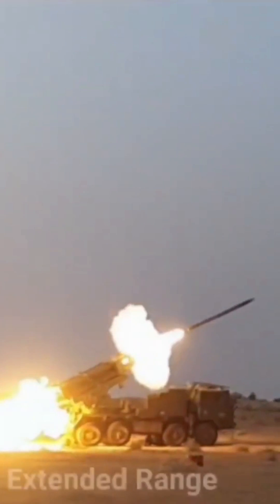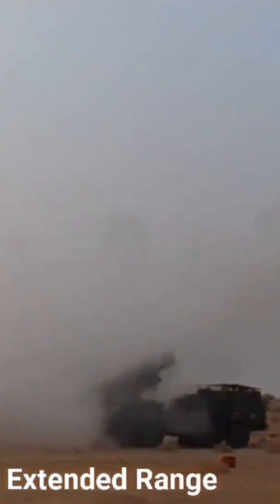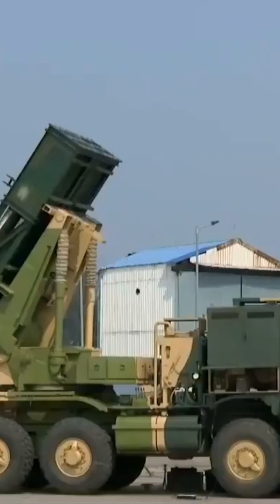The rocket system can operate in various modes such as autonomous, standalone, remote, and manual mode, and can carry different types of warheads. It has a maximum speed of Mach 4.7 and flies at an altitude of 40 kilometers.